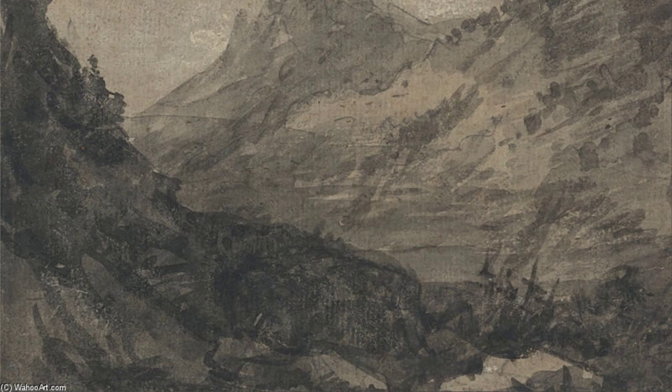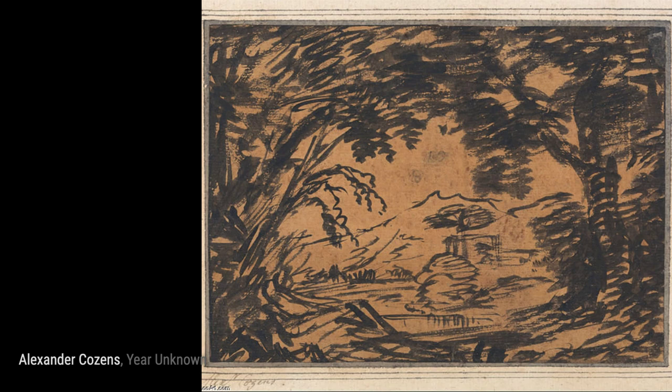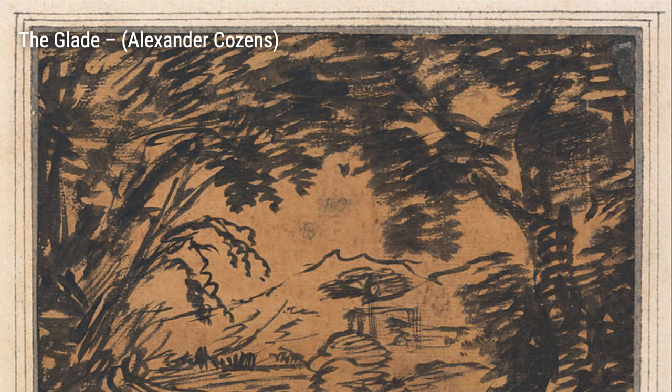'Close of the Day, Sunset on the Coast' captures the magic of a coastal sunset. Cousins' use of warm colors and soft brushstrokes creates a sense of tranquility, as if time stands still.